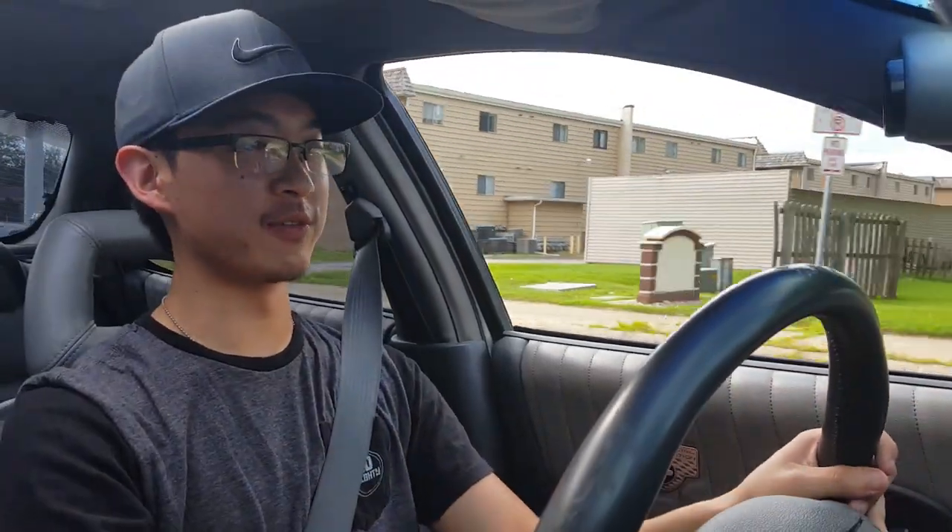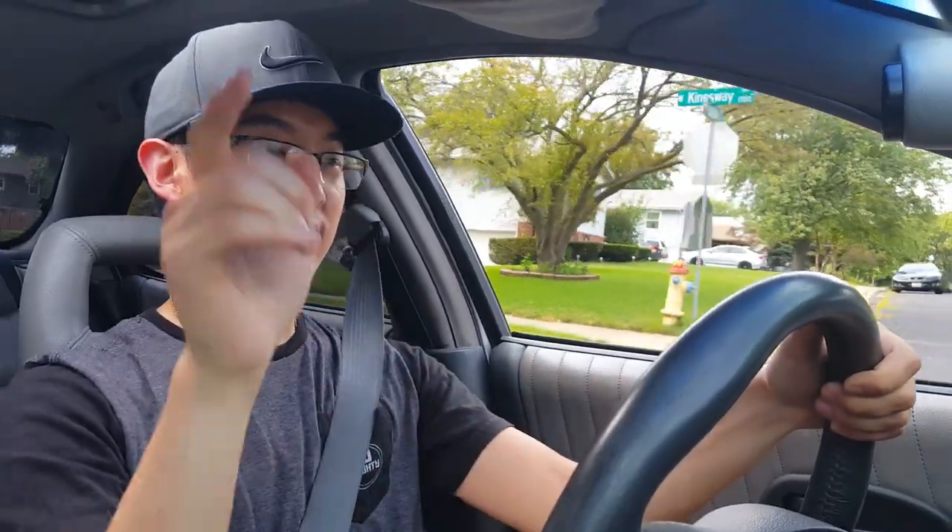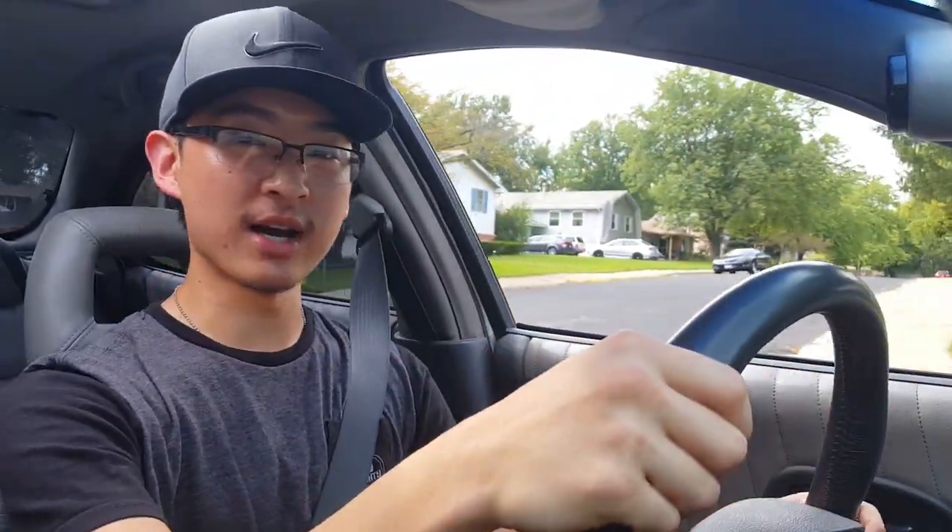I'd like to thank you all for watching this little car review video — this is the second one I've ever done. If you like what you saw, go ahead and click subscribe and like. Leave a comment about what you thought of this car, whether you'd like to see more of this kind of content, or if you've got a car you'd like me to review, hit me up and leave it in the comments below. I'll see you guys next time.